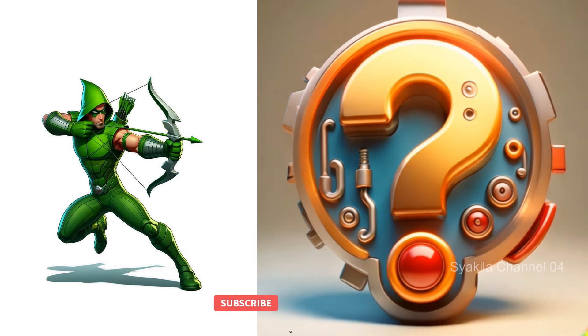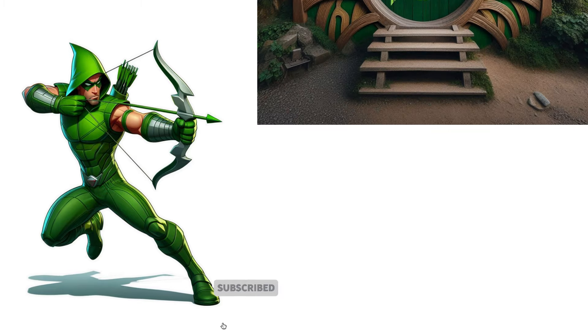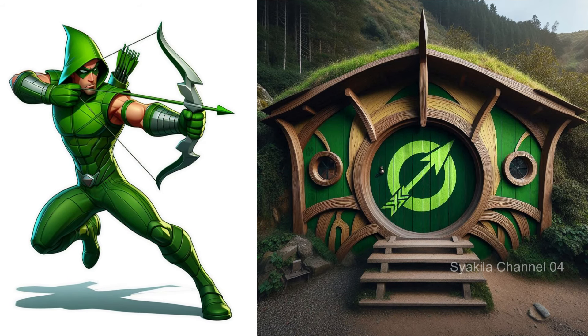Green Arrow transformation into Hobbit House. Of course, there are always bows and arrows.